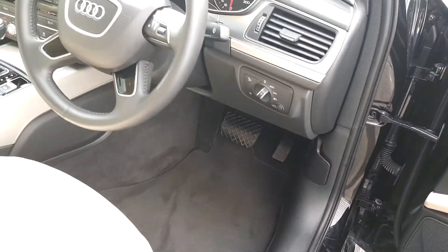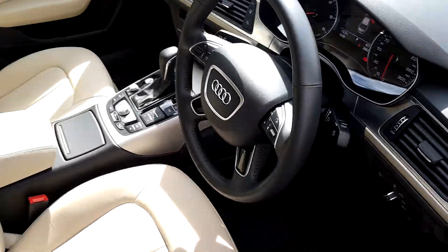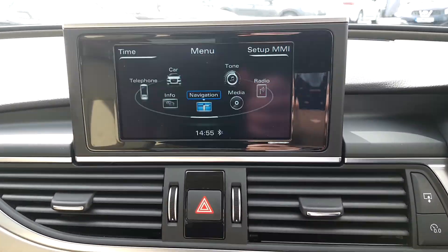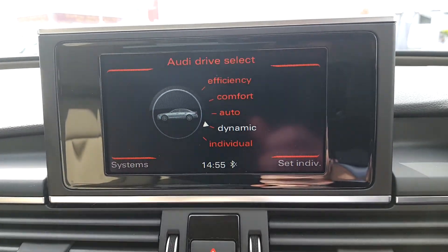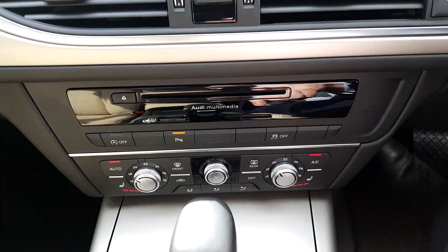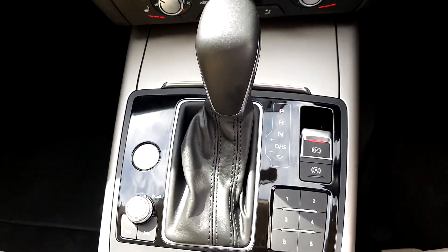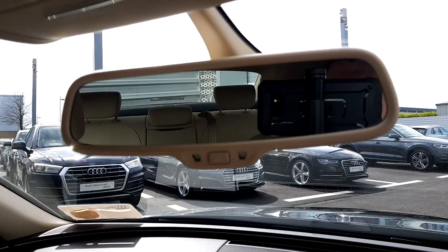We have auto lights, auto wipers, cruise control, multifunctional voice command steering wheel, satellite navigation, Bluetooth connectivity for mobile phone and music streaming, as well as Audi Drive Select which adjusts the steering and suspension on the car. We also have dual zone climate control, front and rear parking sensors with diagram, Audi stop-start, push button start, as well as CD player and auto dimming rear view mirror.